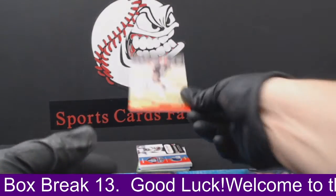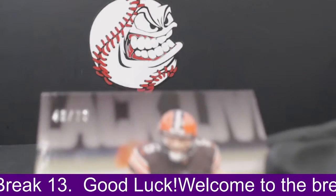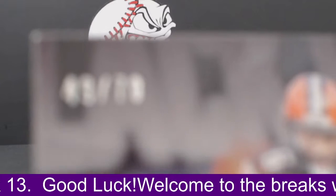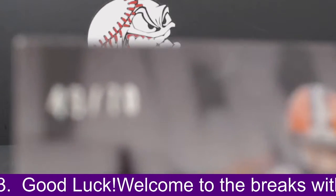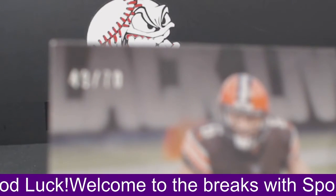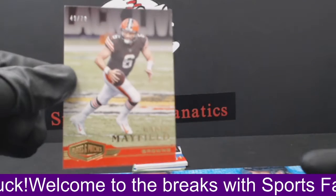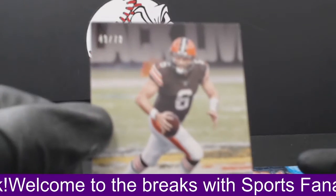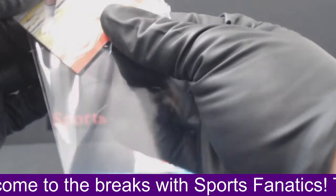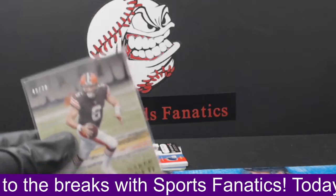Our next card is going to be a Baker Mayfield. Looks like a base number — 49 out of 70. Hopefully you guys can see that right there. Nice pull there. Baker Mayfield — hopefully he gets Odell Beckham back and they become a better offense than they did last year, which was actually pretty good.